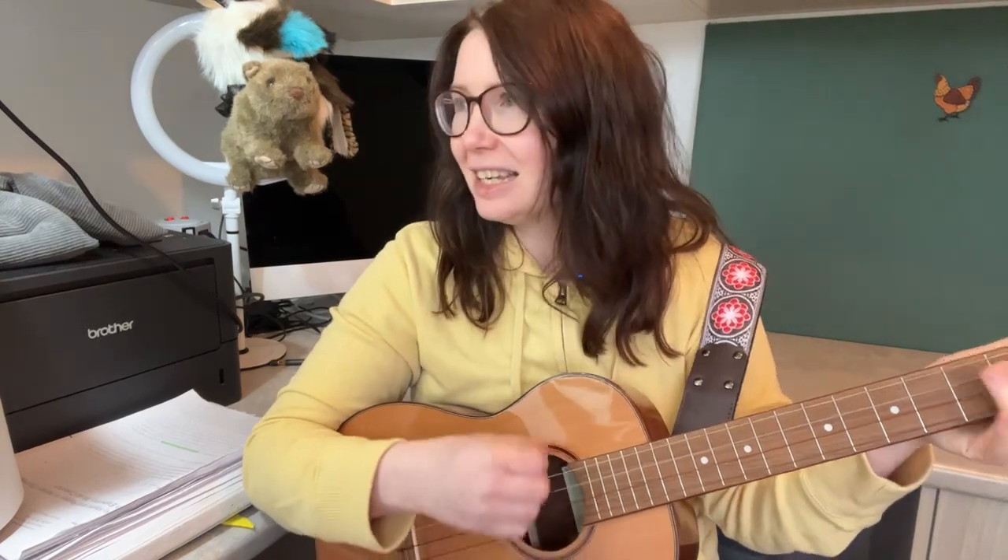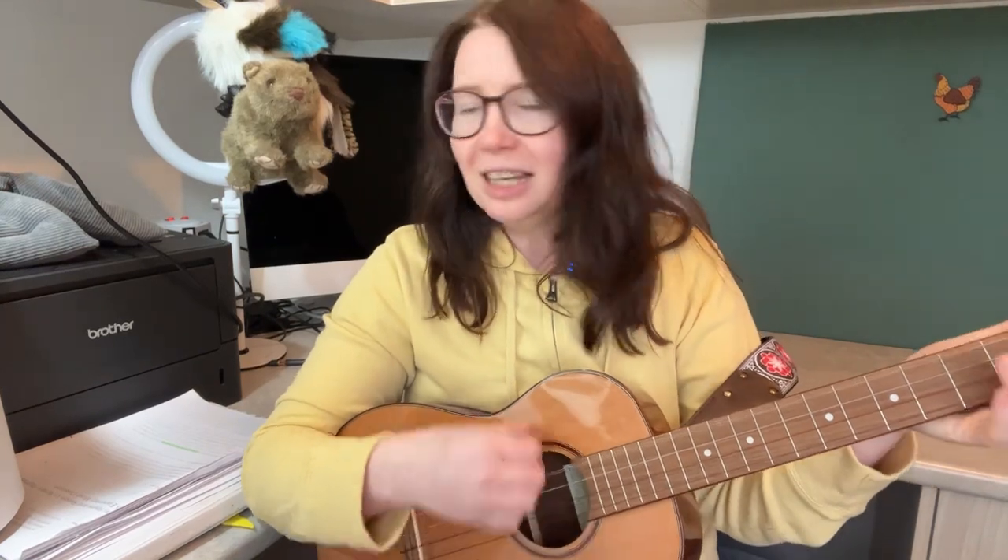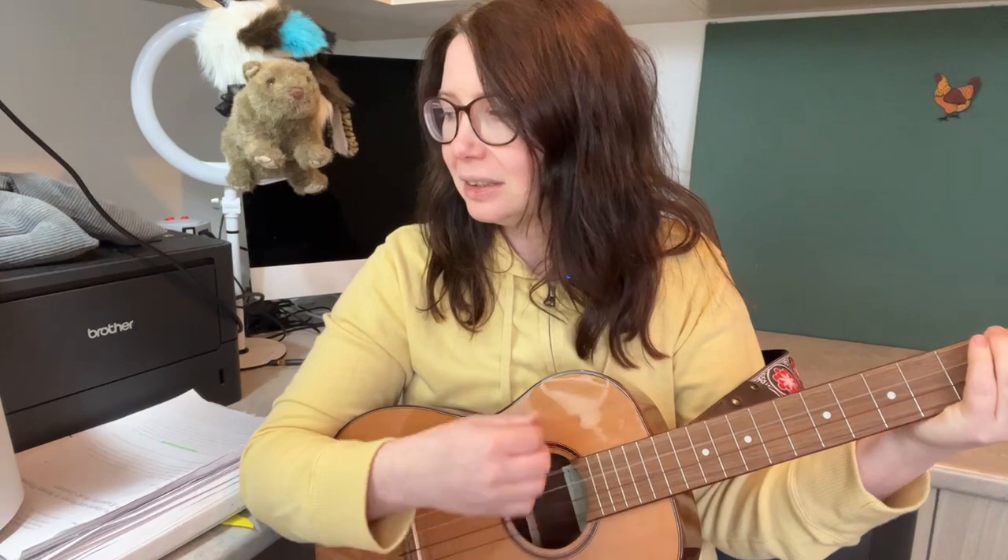And again — kookaburra sits on the old gum tree, merry merry king of the bush is she. Love, kookaburra, love, kookaburra, merry merry life of you shall be.